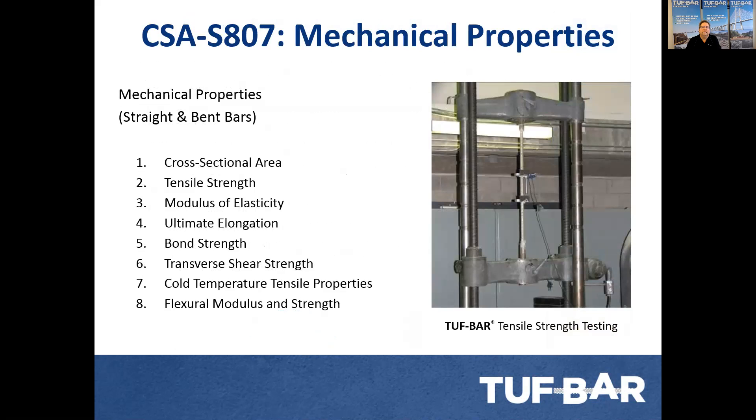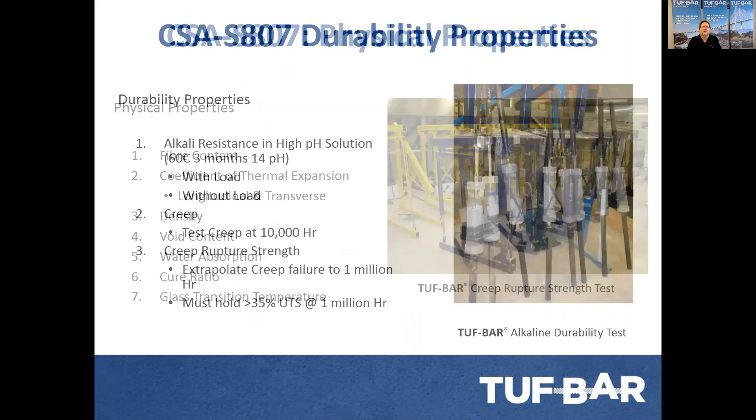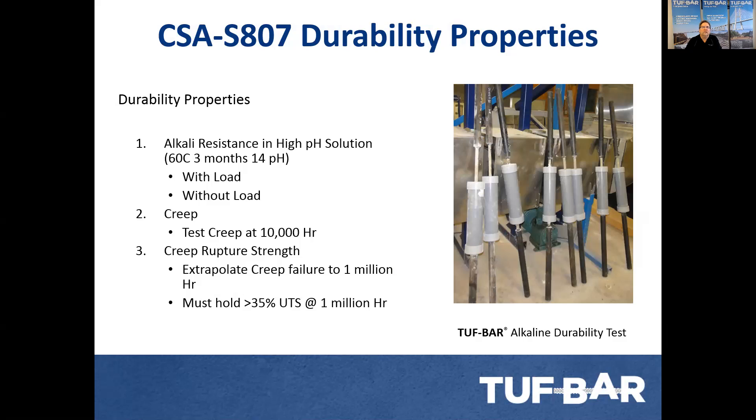We have 14 different tests that we go through — mechanical properties and physical properties — and while we're manufacturing, a lot of these tests are done in the plant based on the material specification for different bar sizes. Some of the most significant ones are the durability properties, where the bar is placed in an alkaline solution at 60 degrees centigrade for three months and pulled against the strength compared to a new bar. This is really important because it qualifies how good your resins, glass, and wet-out are. Any time we change a supplier, we have to go through this durability testing, which can take up to six months by the time you make the samples, run the test, and get the reports.